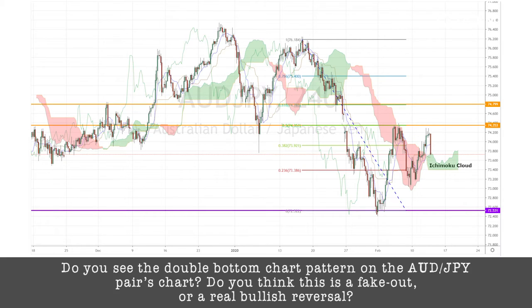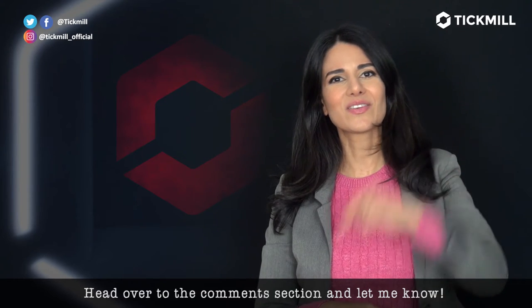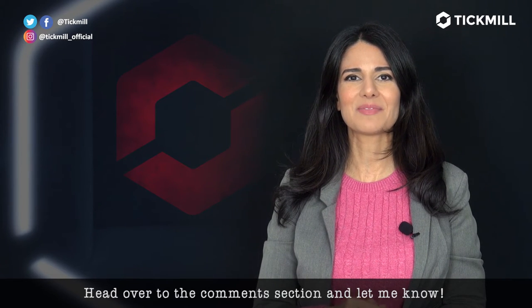Now, do you see the double-bottom chart pattern on the Aussie-Yen pair? Do you think this is a fake-out or a real bullish reversal? Head over to the comments section and let me know.